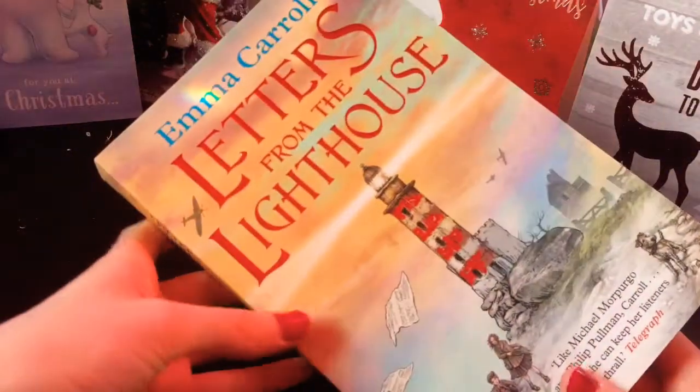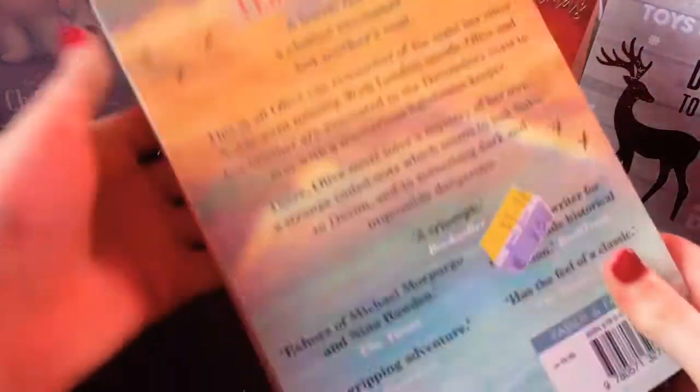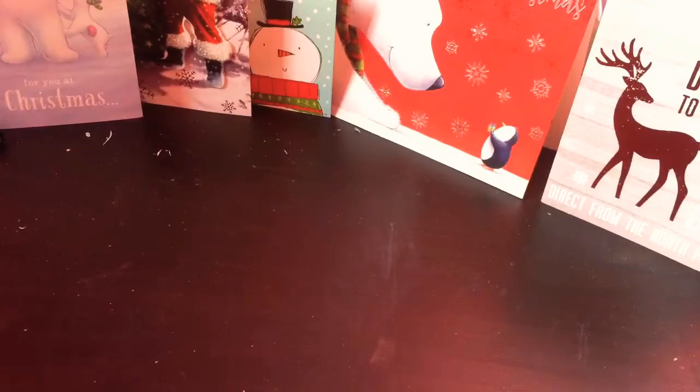The next book is called Letters from the Lighthouse by Emma Carroll. And I think this is going to be a really cool book because I love mysteries and I think this is about a mystery.